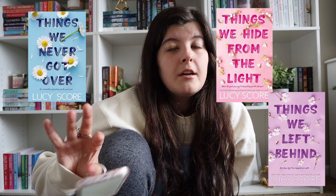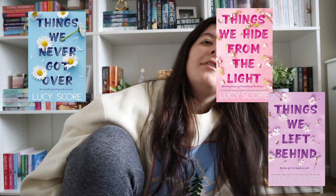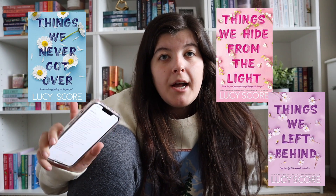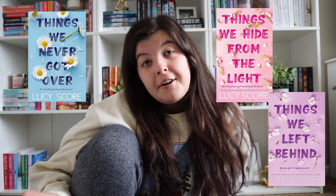Other Lucy Score books: we have Mr. Fixer Upper and then the Knock Em Out series. The Knock Em Out series — a lot of you have probably seen it — it's Things We Never Got Over, Things We Hide From the Light, and Things We Left Behind. I have every single one in paperback, and I have Things We Never Got Over on my TBR this month, so hopefully I'll get to it.